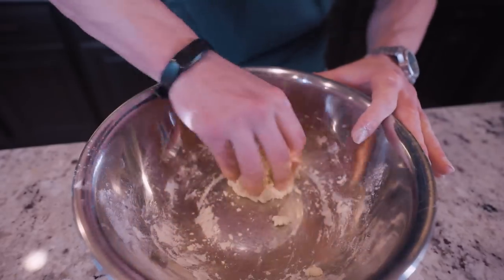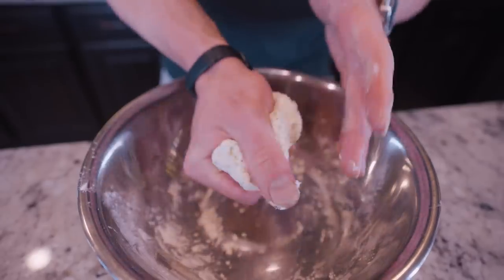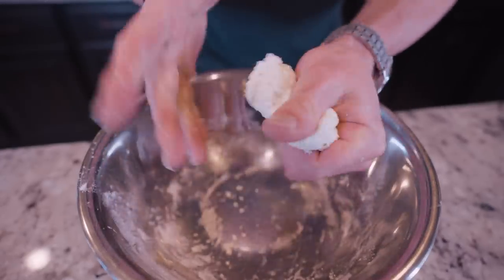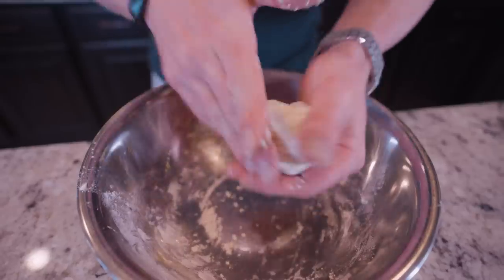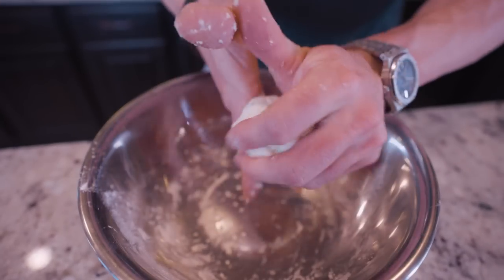After a couple minutes, you'll see the dough start to form right here. What we want to do is go in and pick up any of the extras in the bottom of the bowl — we don't want to miss any of this. Then we're just going to knead it just like we would pizza dough, keep mixing everything together for a few more minutes. Once this is fully formed, I'll show you how we're going to turn it into a healthier, higher-protein bagel.